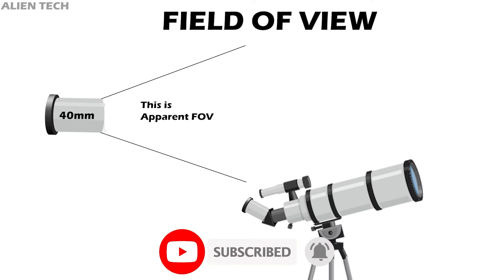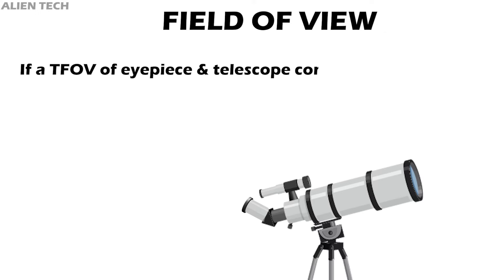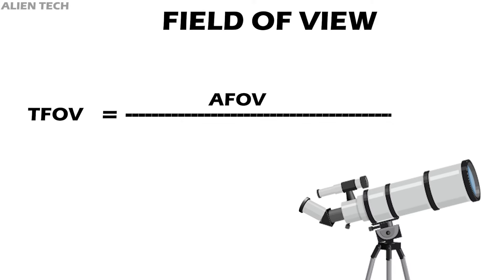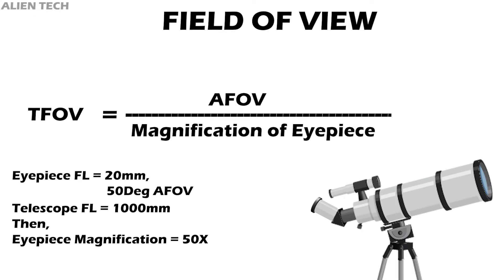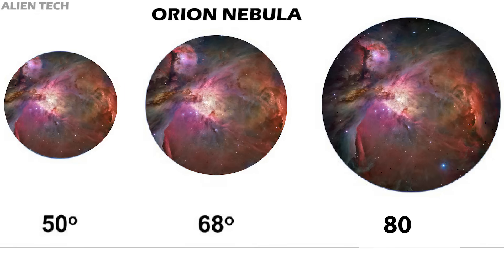The true field of view is the width of view when the eyepiece is paired with a telescope. Any combination of telescope and eyepiece has a specific true field of view, which quantifies the amount of sky visible. For example, if a telescope-eyepiece combination provides a 1-degree true field of view, two stars separated by exactly 1 degree will just fit into the eyepiece field. The true field of view is obtained by dividing the apparent field of view by the magnification. For example, a 20mm eyepiece with 50° apparent FOV on a 1000mm focal length scope gives 50× magnification and a 50° ÷ 50× = 1° true field of view.